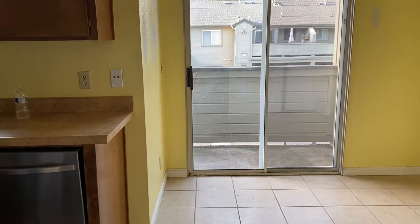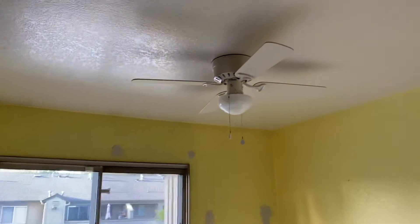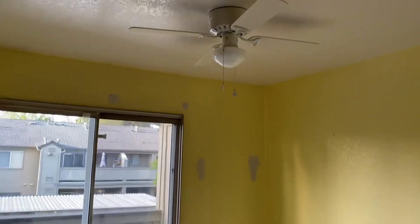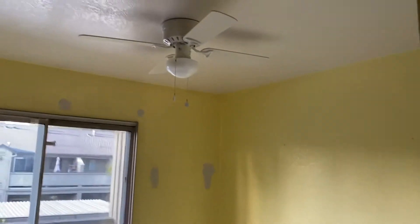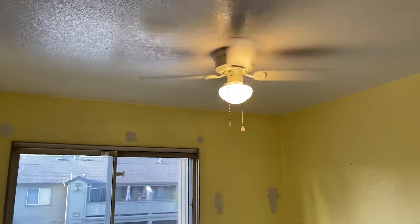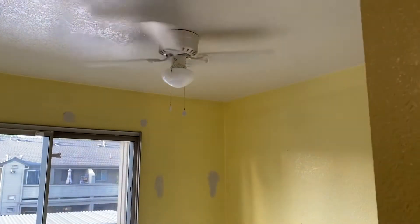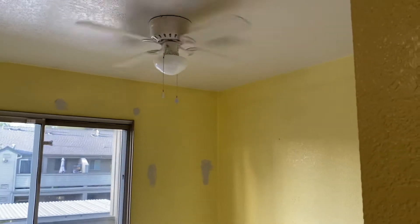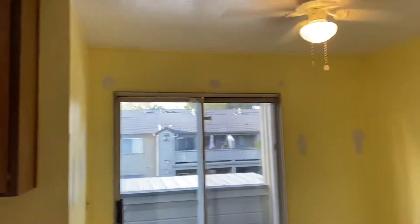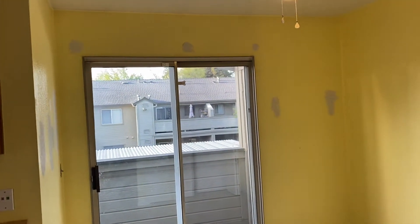Yesterday, the electrician installed the ceiling fan in the kitchen, as you can see. So it works now with lights. If I turn on the kitchen light over there and I turn on the dining lights over here, it's pretty bright. So that's a good thing.